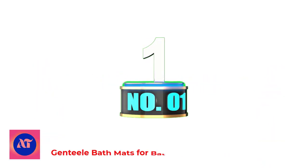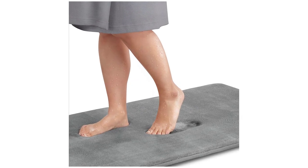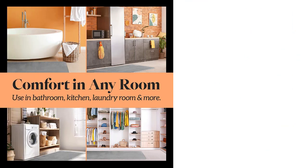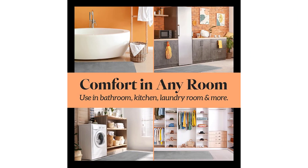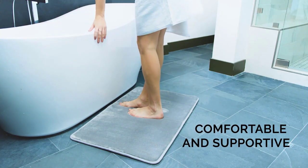Number 1: Genteel Bath Mats for Bathroom Non-Slip. For maximum plushness, go with the Genteel Memory Foam Bath Mat. When you step out of the shower, your feet will sink into the polyurethane inner foam and be pampered by the velvety soft outer material. Thanks to an anti-skid backing with grippy rubber dots, this budget-friendly mat stays in place while protecting your floors from moisture damage. It's also machine washable and even vacuumable using low suction.